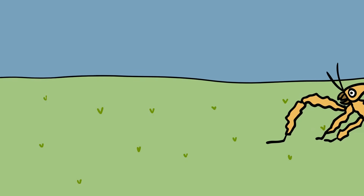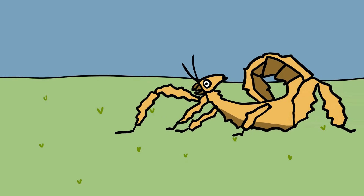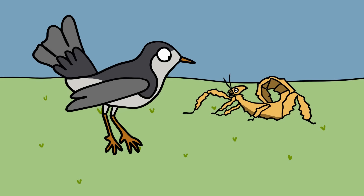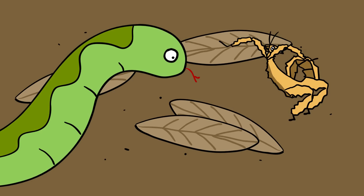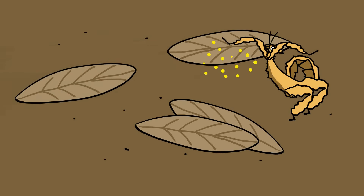Extatosoma tierratum. Anybody who's ever seen Indiana Jones and the Temple of Doom should instantly recognize this monstrosity, commonly referred to as the giant prickly stick insect. As the largest known stick insect, the Extatosoma tierratum can reach lengths of 8 inches, and is usually covered with large, thorny spikes, which double as both camouflage and defensive armor. Most of the time this insect attempts to blend in with its surroundings, but if it feels threatened, it will rear up on its hind legs and spread out its front legs like a scorpion. It also releases a chemical meant to scare away predators — to humans, it smells like peanut butter.